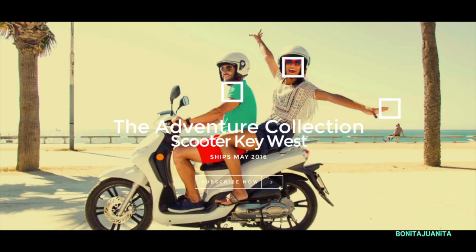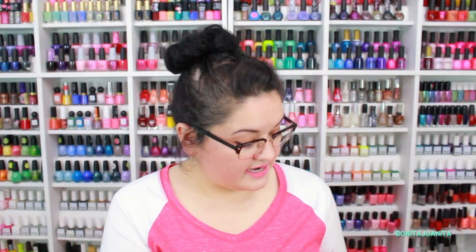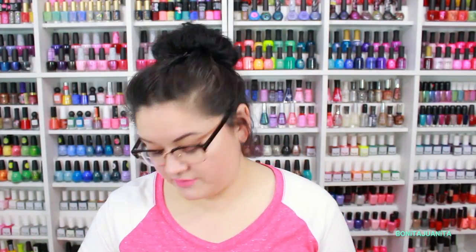We are scootering through Key West, and if we look at this picture, these three boxes kind of give us a hint as to what colors we could expect. It doesn't really tell us the formulas, but we've got some color hints. Let's just open up this baby because I am super excited. I've got my scissors — I've learned my lesson from the past million boxes I've opened. All right, here we go!